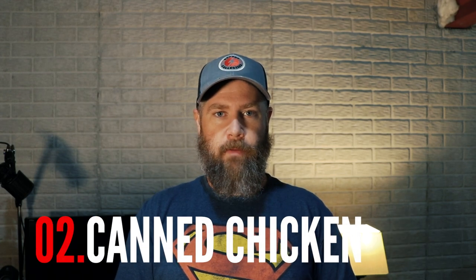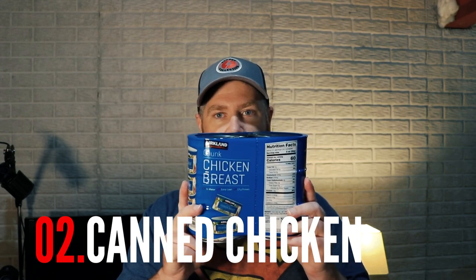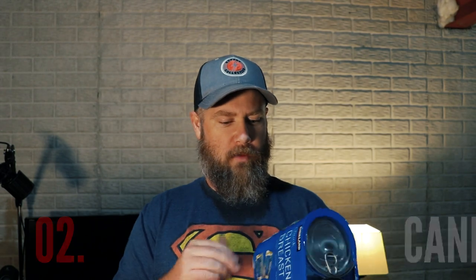If you don't like tuna or fish, that leads me into number two: canned chicken. Again, we have the Costco canned chicken — basic white meat chicken breast. Six cans here, 12 and a half ounces per can, and each can has about 13 grams of protein. Solid choice, especially if you have a larger family — I'm feeding four in this house.